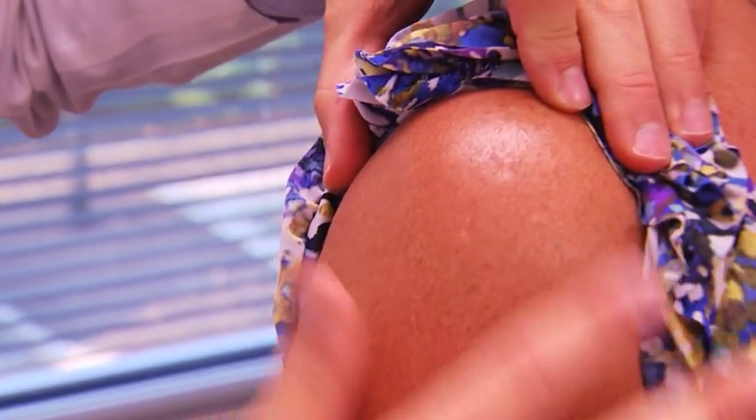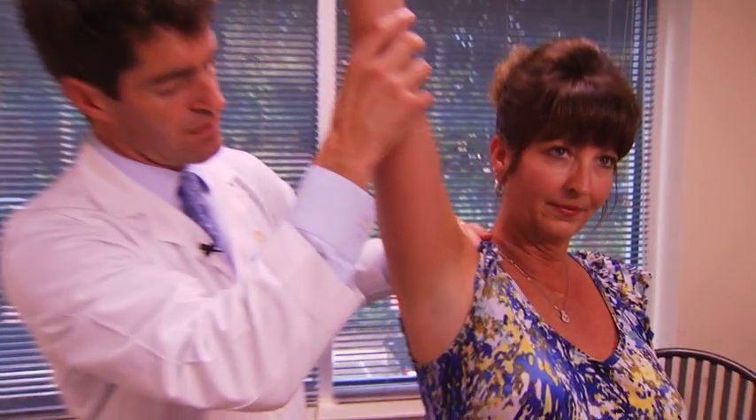Basically with arthroscopic surgery — and we'll show you an example of how small the incisions are in a minute — you can actually take a tour of somebody's shoulder joint, as you can with many other joints in the body, and evaluate all the anatomy to determine what's normal and what's abnormal, what is torn, and what needs to be fixed to try to get them back to hopefully less or no pain with better function.